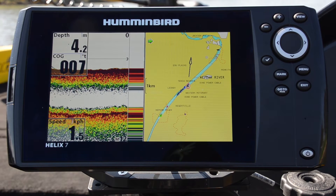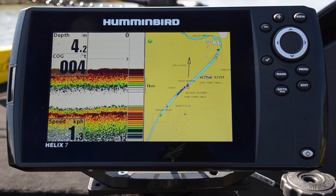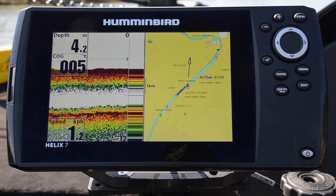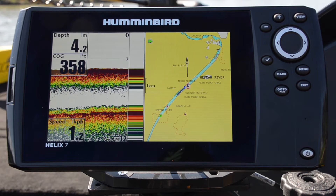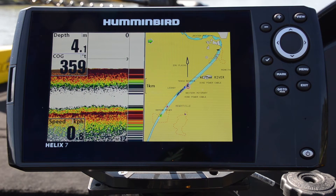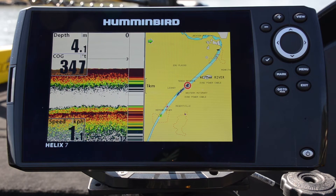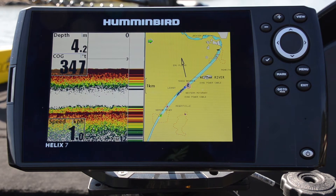Hi folks, Justin from Humminbird Australia. A common question that we get is a customer will ring up to service and say my sounder stopped working — I went out last trip and my sounder was on, but now it only works as a GPS. The common problem with this is sometimes people turn off their sonar in their menu system, so this is how to rectify it.